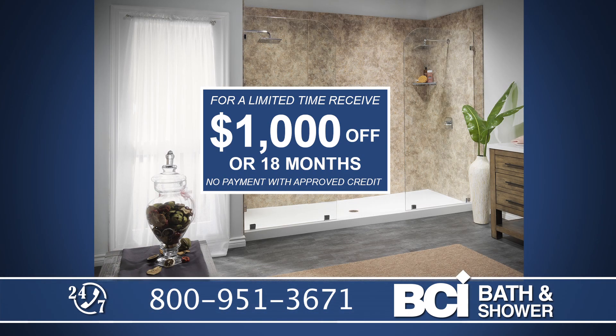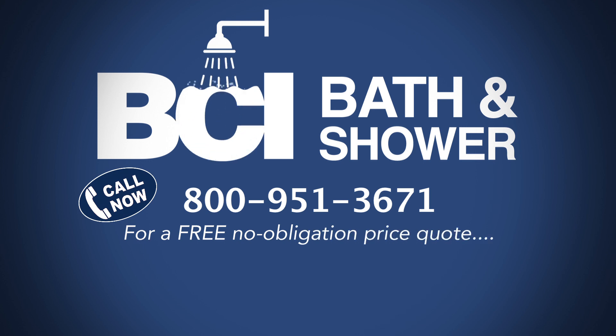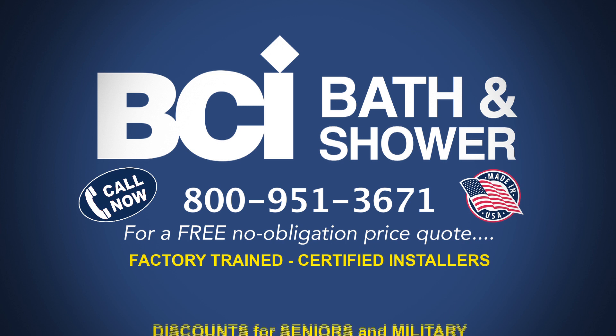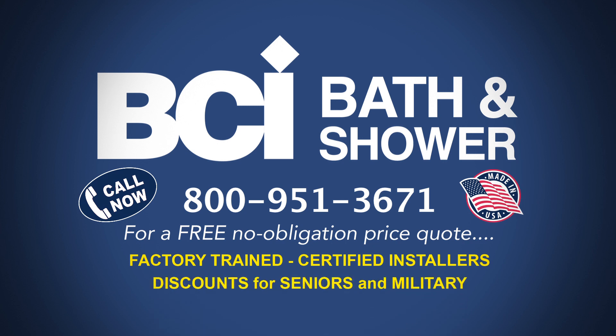Call 800-951-3671. That's 800-951-3671. Factory trained and certified installers, made in the USA, and discounts for seniors and military. Call 800-951-3671.